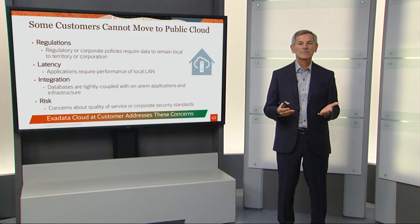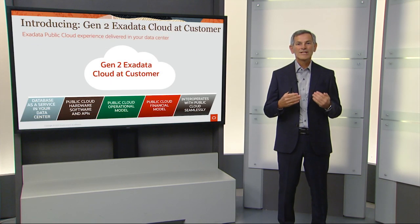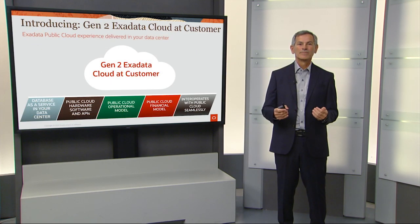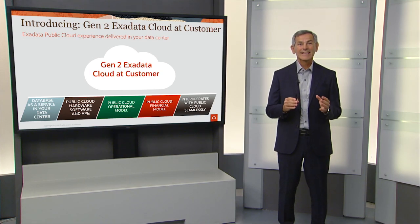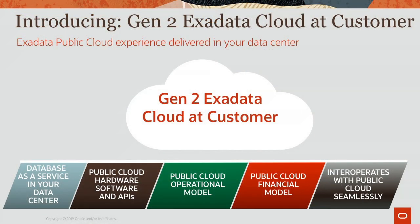Exadata Cloud at Customer is designed to address all these concerns. Gen2 Exadata Cloud at Customer provides the full Exadata public cloud experience, but delivered in your data center. You get database as a service in your data center with public cloud hardware, software, and APIs, with a public cloud operational model and public cloud financial model that seamlessly interoperates with the public cloud.